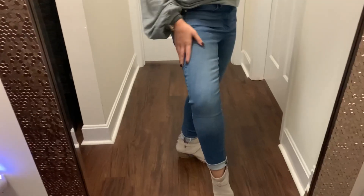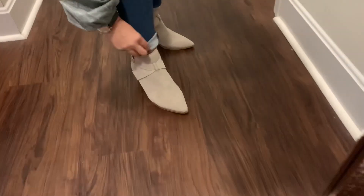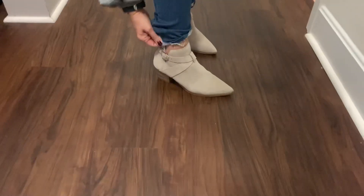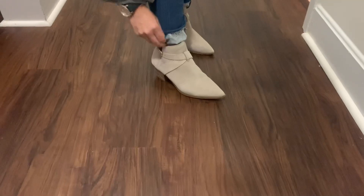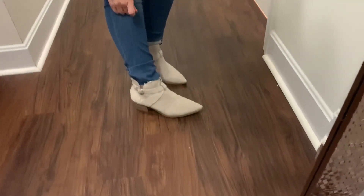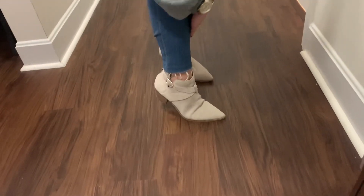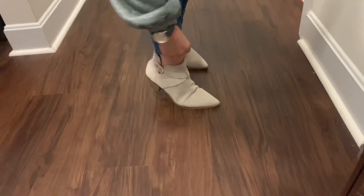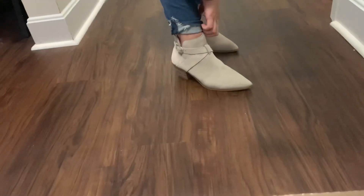I've washed them numerous times, I air dry, and they do not stretch out. They are super soft and they actually do have a raw hem. I just roll these up because I'm pretty short — I'm just under five-three for height reference. These are an ankle denim, but to show off the booties I like to roll them up. As you can see, they have a raw hem which I really like. And while we're down here, let's take a look at these Soul Society Lanica booties.